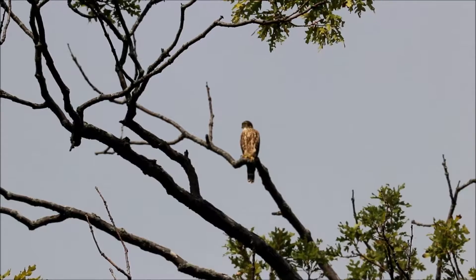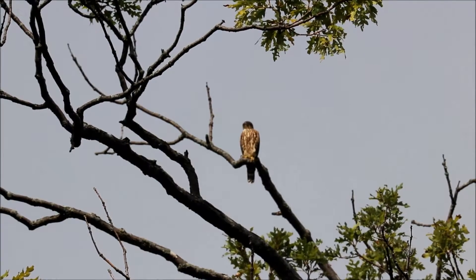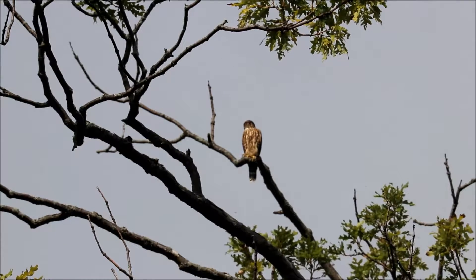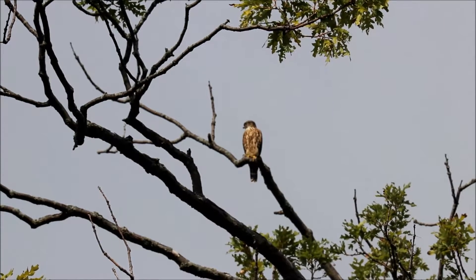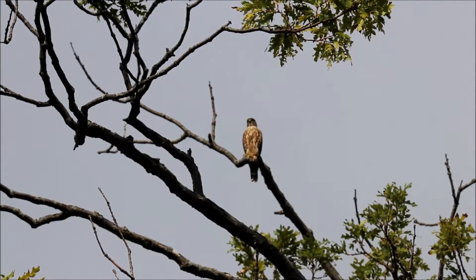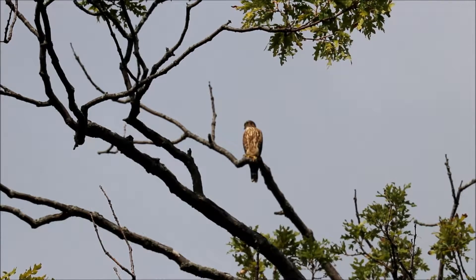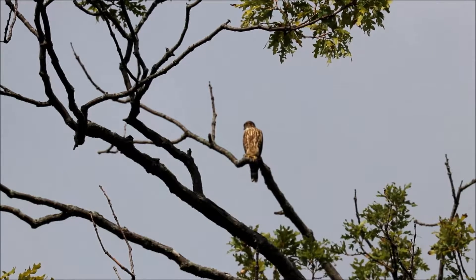A bird just passed over — that might have been a Cooper's. That might have been another raptor that just passed overhead. There are definitely local Cooper's in the area. This merlin didn't seem too concerned about whatever it was.